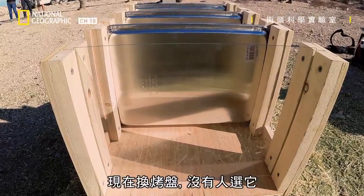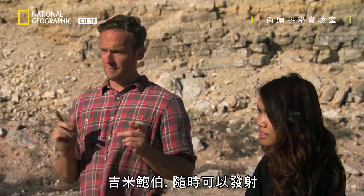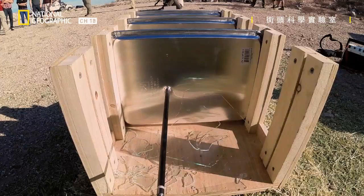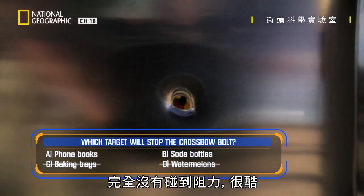Baking tray time — nobody chose it. Shall we see what happens? Jim Bob, in your own time, hit it. What a shot! Straight through it! Look at that — no resistance at all! That was pretty cool!